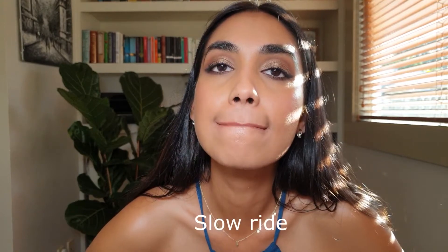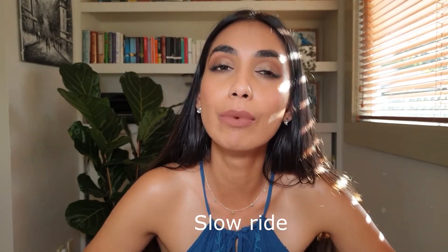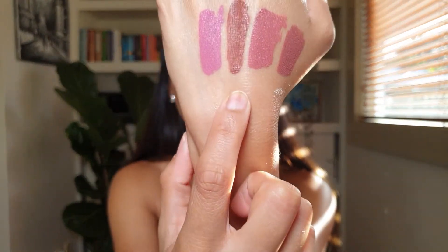This shade is 'Slow Ride' — a gorgeous nude brown, again a beautiful color you can wear on its own. You don't need to mix it with any other shade. It's definitely a lot more brown than it is pink. I also want to quickly show you what this looks like with a gloss on top — I've topped it with NYX Butter Gloss in shade Praline and it looks stunning. If you want that liquid lipstick look that lasts but you don't want that uncomfortable feel, just pop a lip gloss on top. Easy.